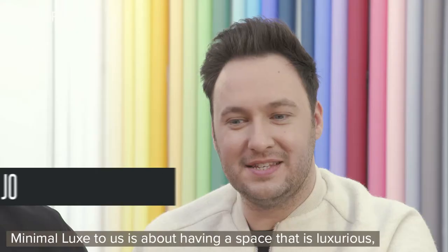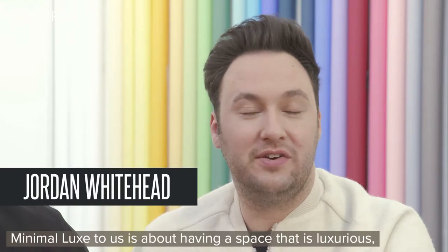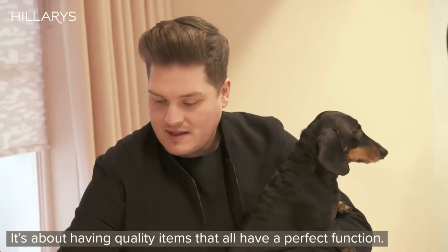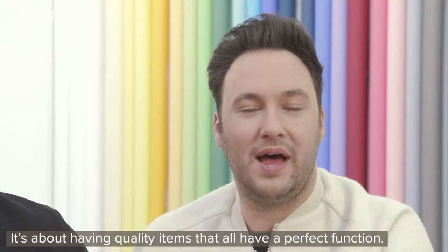Minimal luxe to us is about having a space that is luxurious — and that doesn't mean gilded, or crystal, or chandelier. It's about having quality items that all have a perfect function.